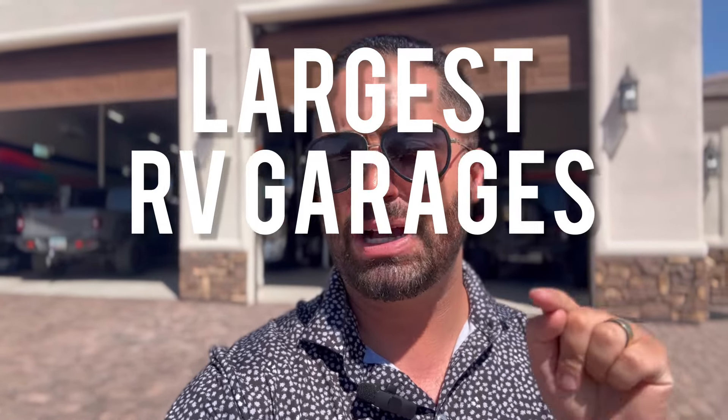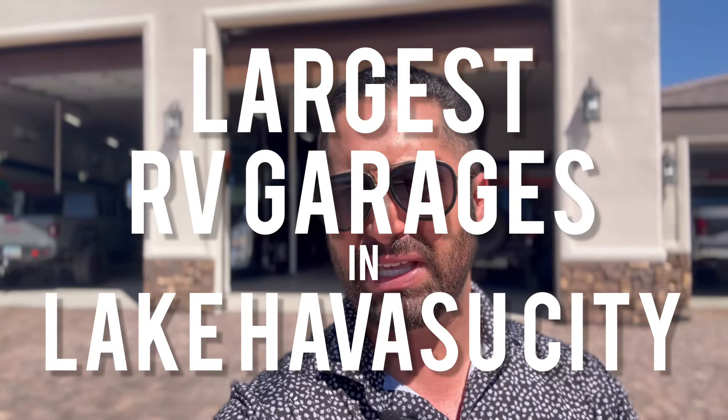I have a very special property for you today. We're going to witness one of the largest double RV garages in all of Lake Havasu City, with almost 5,000 square feet of epoxy, climate control, and surround sound double RV garages — the proper terminology would actually be a quadruple RV garage. This house also has a beautiful pool, spa, and resort-style backyard area. Come on in and let's take a look at my newest luxury listing with one of the biggest garages in Lake Havasu City.